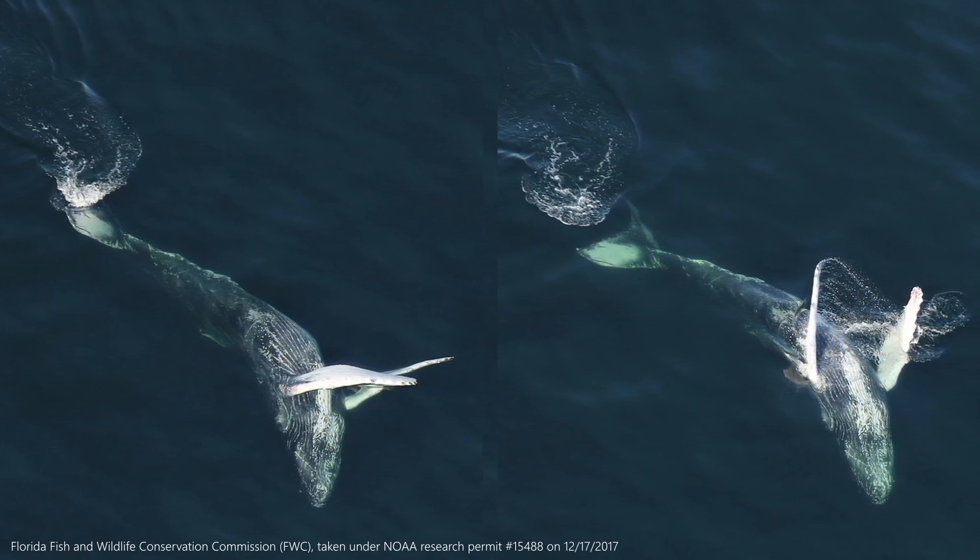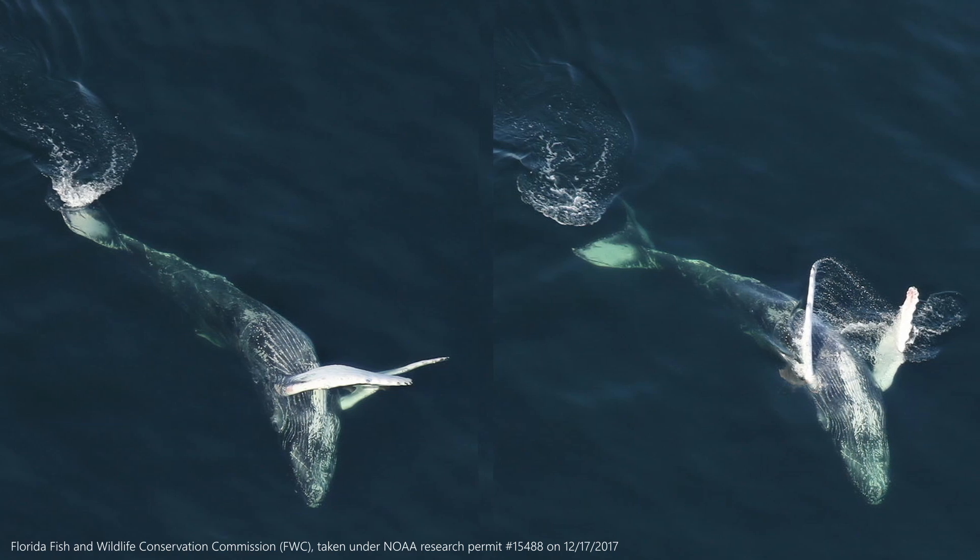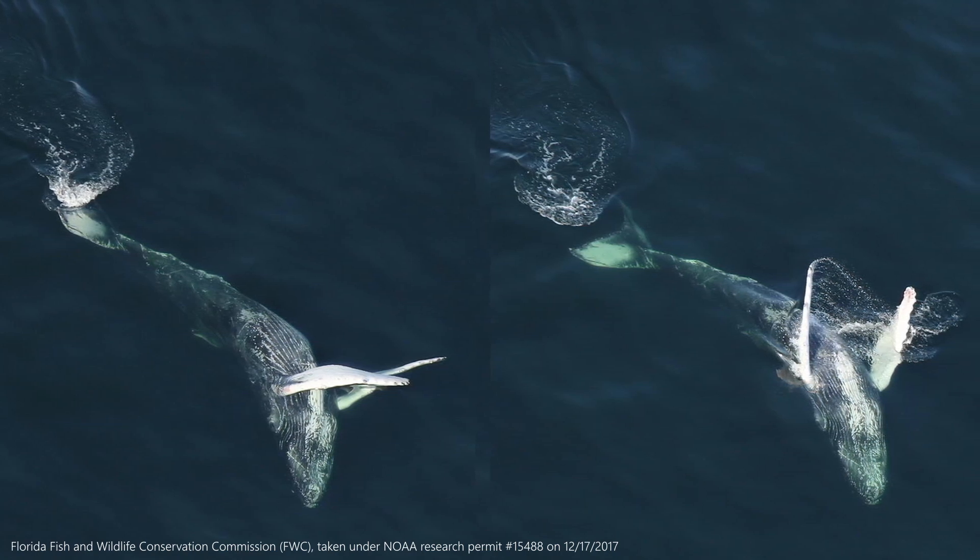As you can see here, this whale has almost completely white flippers with some white on its belly and fluke.